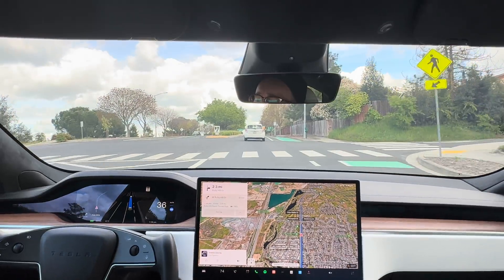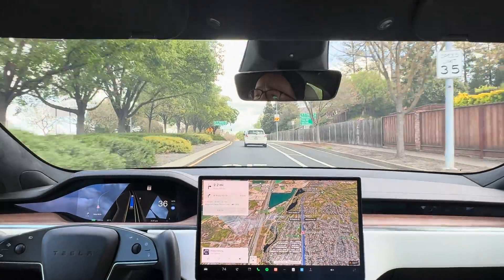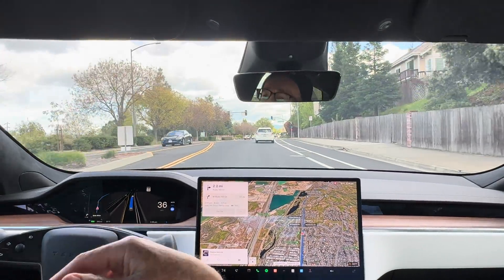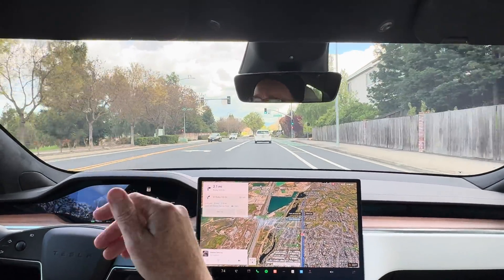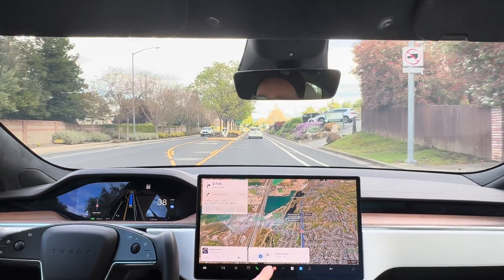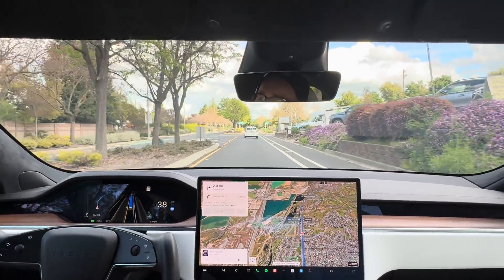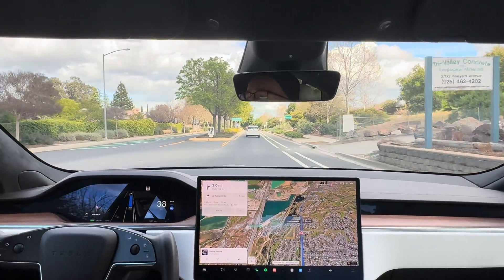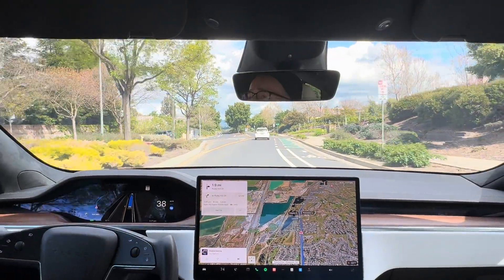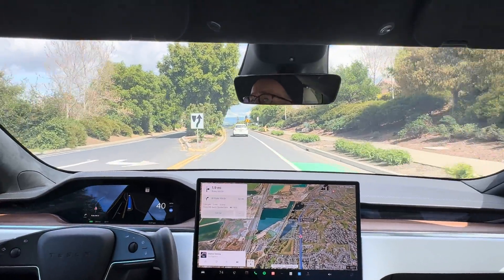This car in front of me is going very, very slow — hopefully they pick up the pace. This road is a bit unique because it starts off at 35 miles an hour, then goes up another two miles to 40, 45, and ultimately 50 right before we get to my neighborhood. A lot of times people driving still maintain 35 miles an hour even when we get to the 50 mile an hour range, which can be pretty frustrating when you're just trying to get home.